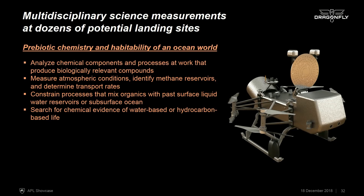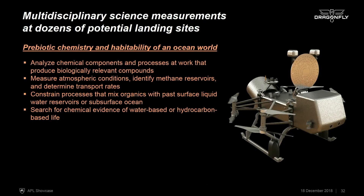We'd be able to do multidisciplinary science measurements at dozens of different landing sites, traveling tens to hundreds of kilometers across the surface. The focus is prebiotic chemistry and habitability — to do this we need to analyze the chemical components and processes at work on Titan in great detail, and also understand the context by measuring atmospheric conditions and constraining processes that mix the organics with past surface liquid environments. Because we have the capability to search for detailed chemical compositions, we also bring with us the ability to search for chemical evidence of water-based or even hydrocarbon-based life, were the chemistry on Titan to have taken that step from chemistry to biology.